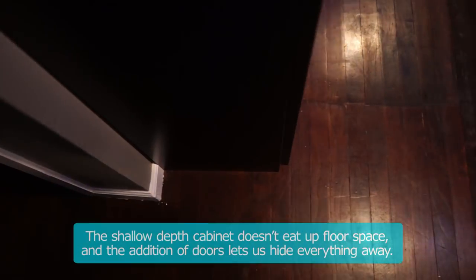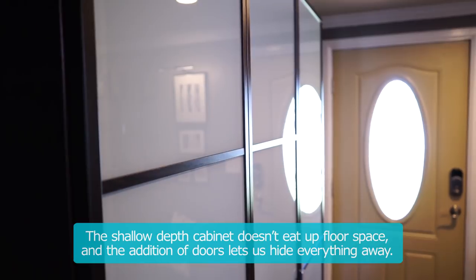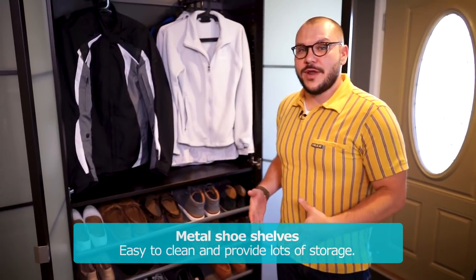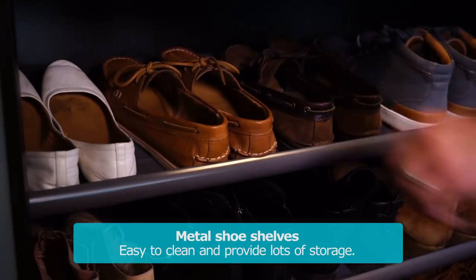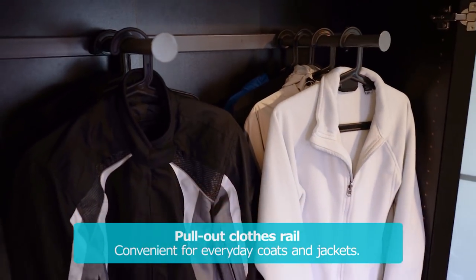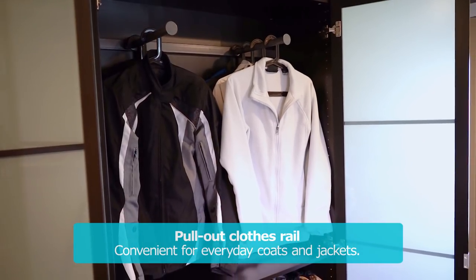The shallow depth cabinet doesn't eat up valuable floor space and the addition of doors lets us hide everything away. Before, the homeowners didn't have a great place to store their shoes. By adding these metal shelves, we gave them a ton of storage and we added a clothing rail above to give them space not only for their own jackets but a spot for guests as well.